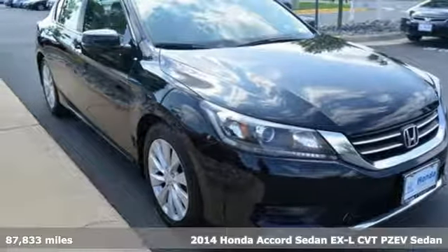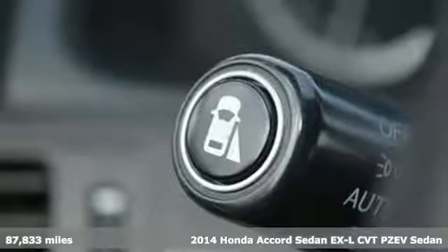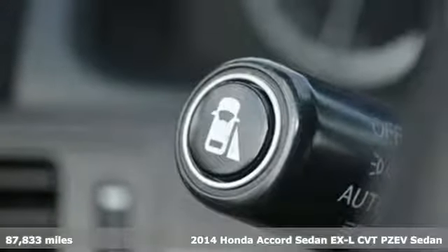Here's a 2014 Honda Accord Sedan. Honda's flagship car isn't just a vehicle, it's a legacy.